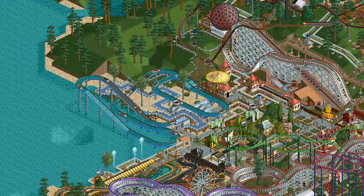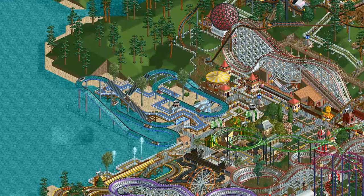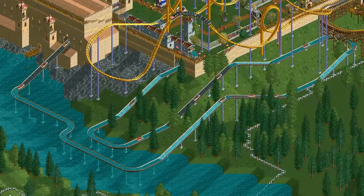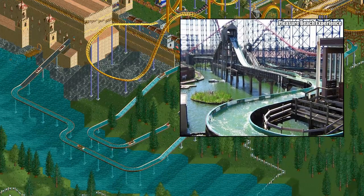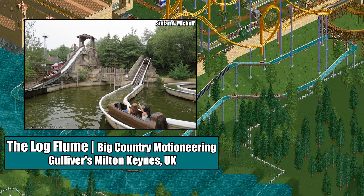The log flume is one of the most popular amusement rides in the world, so finding out exactly what ride or model inspired the version in the game is going to be tough, especially since most log flumes look pretty similar. The log flume was originally invented by Arrow Dynamics in 1963, who had a monopoly on the log flume market for over a decade. Blackpool Pleasure Beach's defunct Drenched Falls Log Flume was the first log flume to open in Europe and could easily have been what inspired the design of the flume in RCT. The UK-based Big Country Motioneering began making log flumes in the late 80s and also could have been the RCT flume's inspiration with their log-shaped vehicles found at multiple parks in the UK.